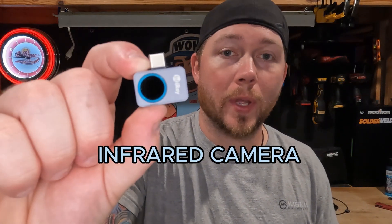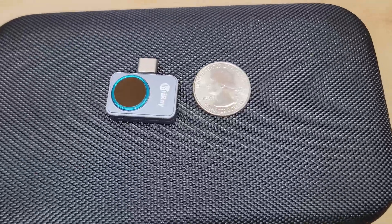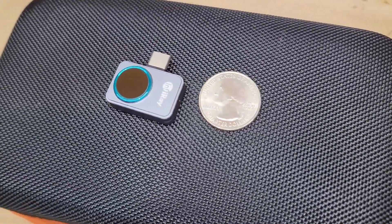This is the world's smallest infrared camera. The reason that this camera is so small is it lacks major components that cameras normally need, like a screen, controls, a battery. That's because everything is powered through your phone.